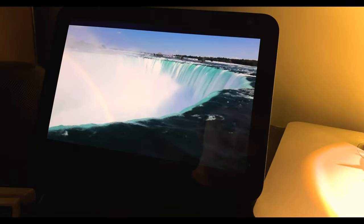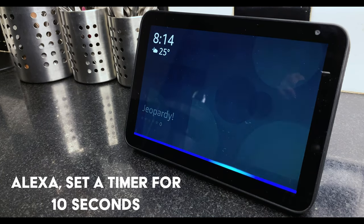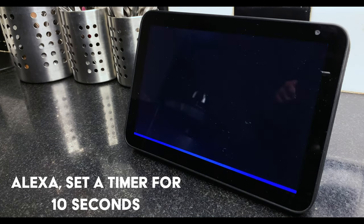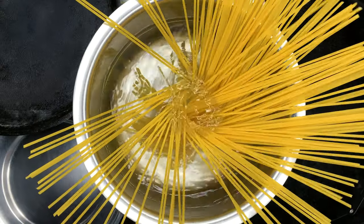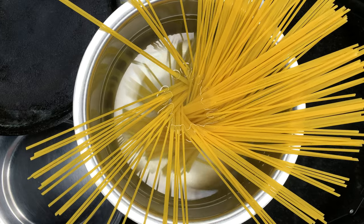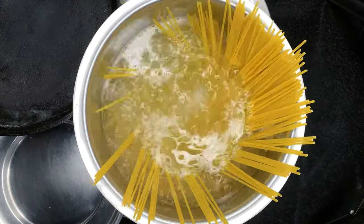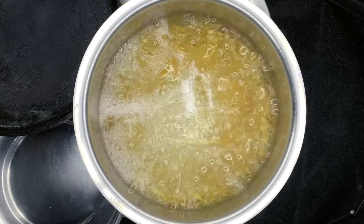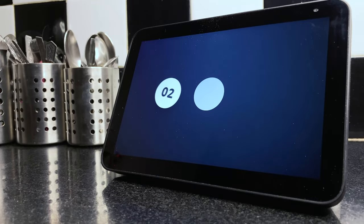For a few days, that was basically all I was using the screen for. After all, it is an Alexa device, so I did use a whole lot of typical voice commands like setting up reminders, timers, and alarms without paying much attention to the screen. But when I was almost done cooking my spaghetti al dente, I happened to have a quick glance at the screen — and what do I see? This cool animation of Newton's third law. This one took me right back to school.